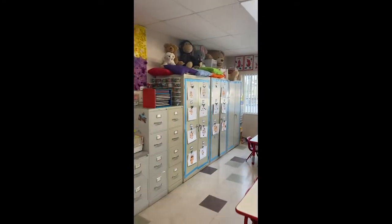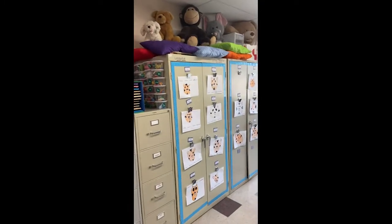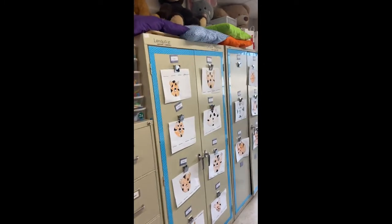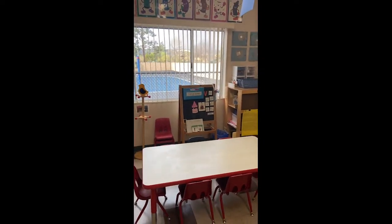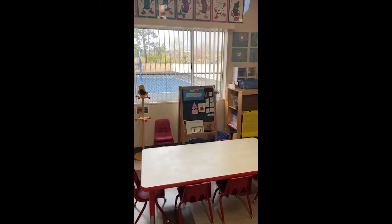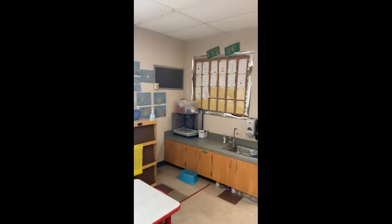You can see the kids' artwork displayed over here, waiting for their directive drawing — just waiting for them to be able to see their growth. Over here we have the area of Miss Fatima, where she's able to work with the students on phonics, math, and developing their vocabulary.